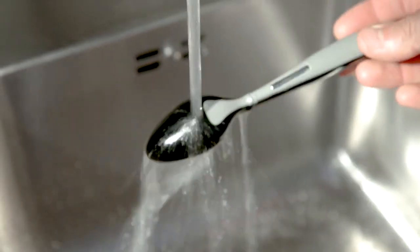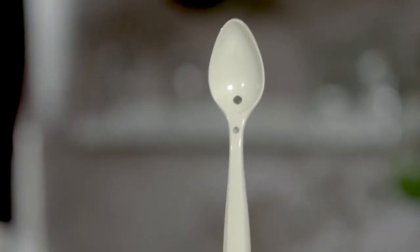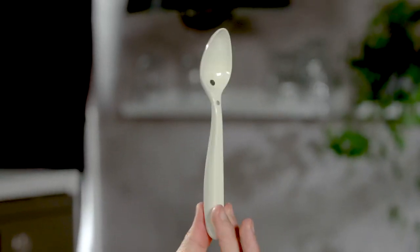This means you taste the difference without receiving any electric charge. The spoon is washable by hand and comes in multiple colours, so you can match it with your regular cutlery. So what are you waiting for? Get your Spoon Tech today!